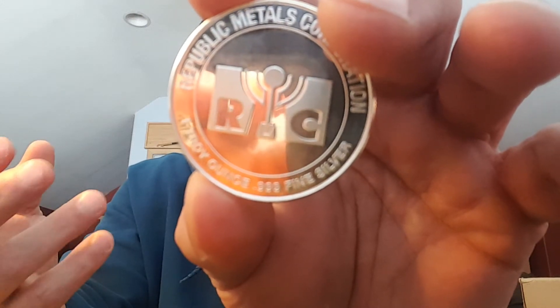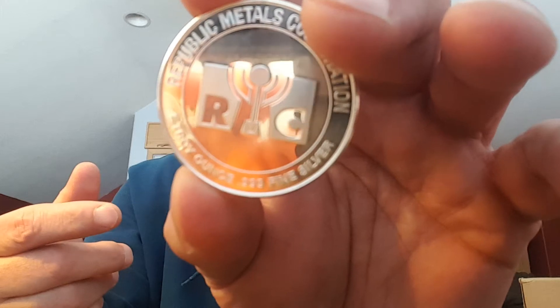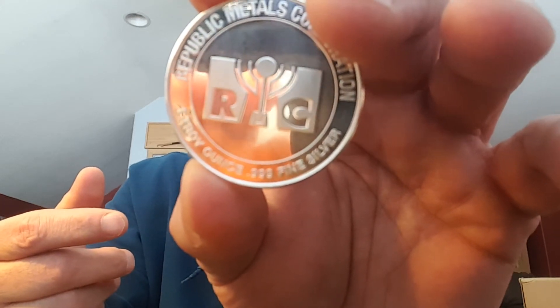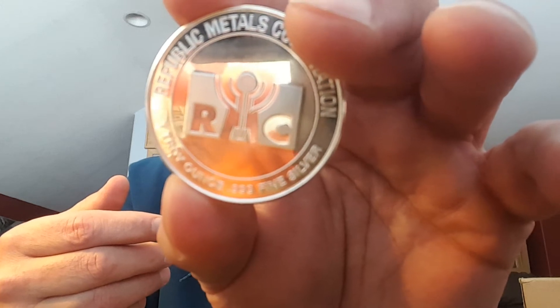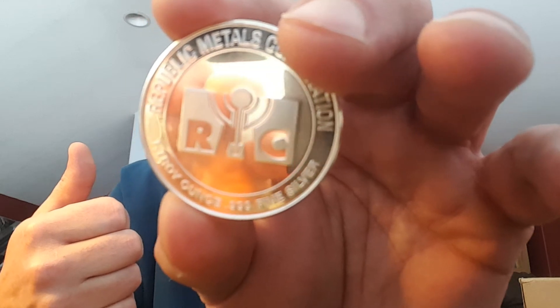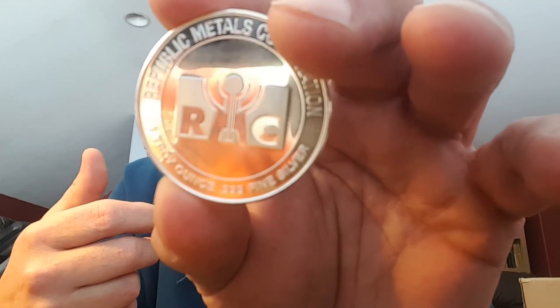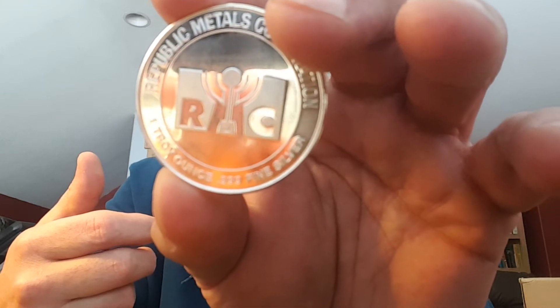Furthermore, they have facilities — and most people don't know this — on both the East and West coast of the United States, as well as in Canada. They provide a host of precious metal-related services. In addition to refining, some of them are mining, assaying, vaulting, stone removal, and logistics services for transport of precious metals in large volumes.